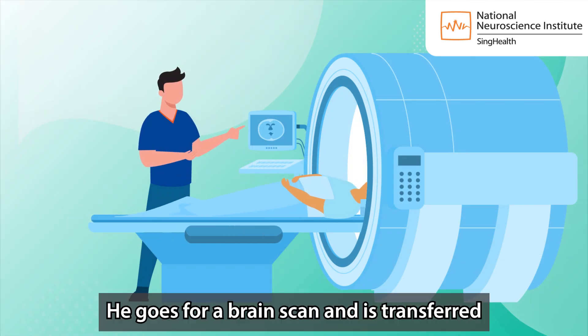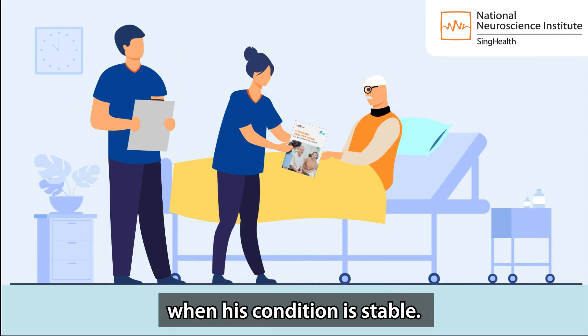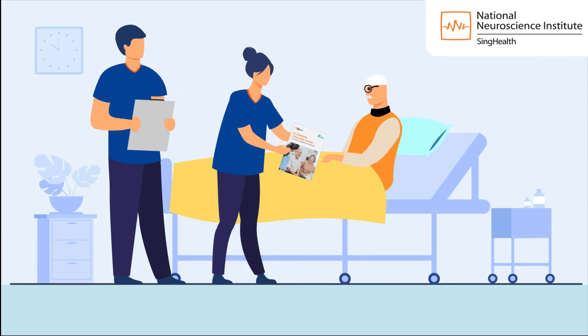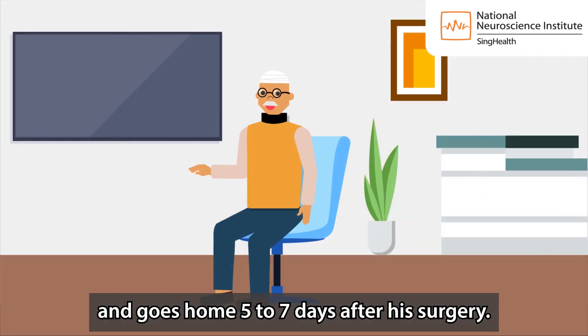He goes for a brain scan and is transferred to a general ward when his condition is stable. Mr Tan is advised on post-surgery care while in the ward and goes home 5 to 7 days after his surgery.